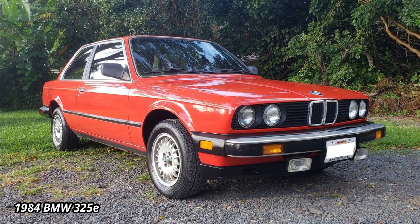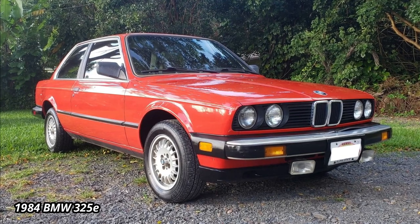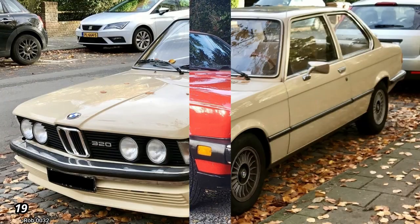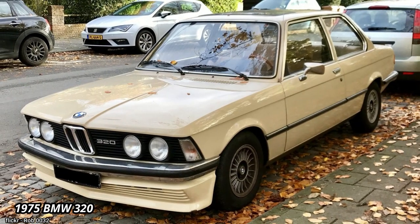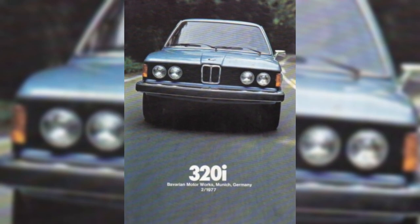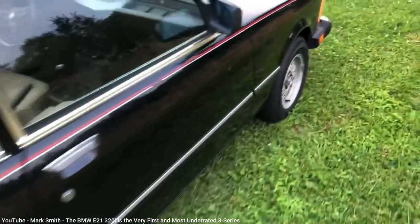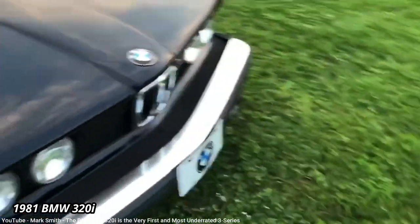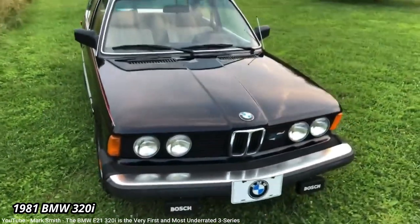Although the E30 version of the 3-series is the one I remember most growing up in the 80s, it wasn't the first 3-series sold in the US. The first generation E21 entered production in 1975, and exports reached the US in 1977. For those Americans who didn't know BMWs that well, they probably didn't question why the car's bumpers were so large, as all cars in the US were similar.